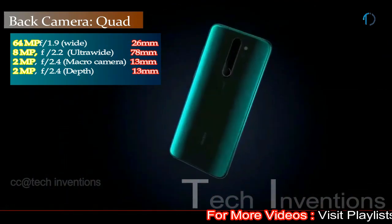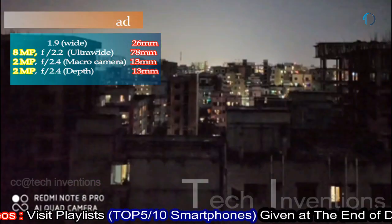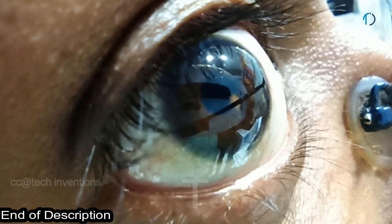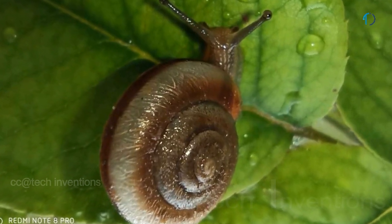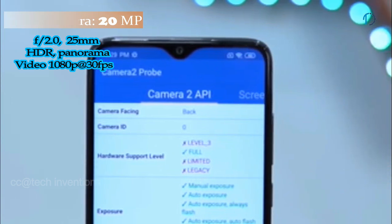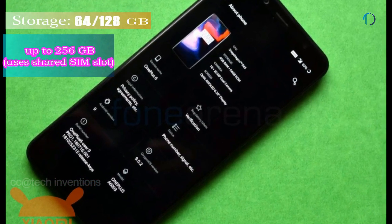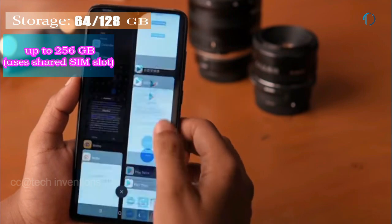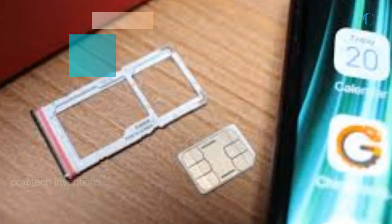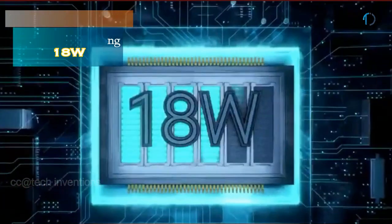The second rear camera is a 30mm 8-megapixel ultra-wide sensor with f/2.2 aperture. The third is a 2-megapixel dedicated macro camera with f/2.4 aperture, capable of focusing from as close as 4 centimeters. The fourth is a 2-megapixel depth sensor with f/2.4 aperture. On the front, it has a 20-megapixel fixed-focus camera with f/2.0 aperture. It runs MIUI based on Android 9 (upgradable to Android 10), with 64GB and 128GB storage expandable up to 256GB via microSD. The battery is 4500mAh with 18W fast charging.